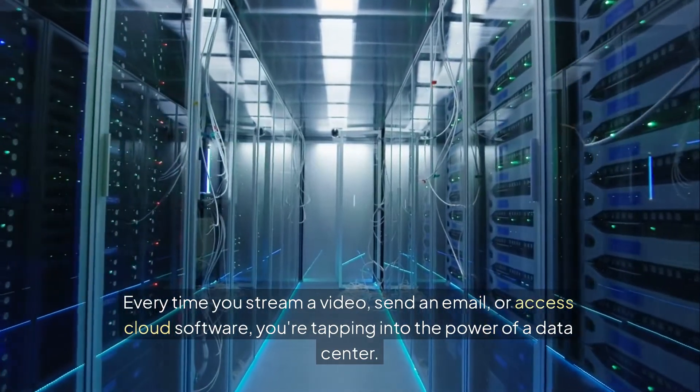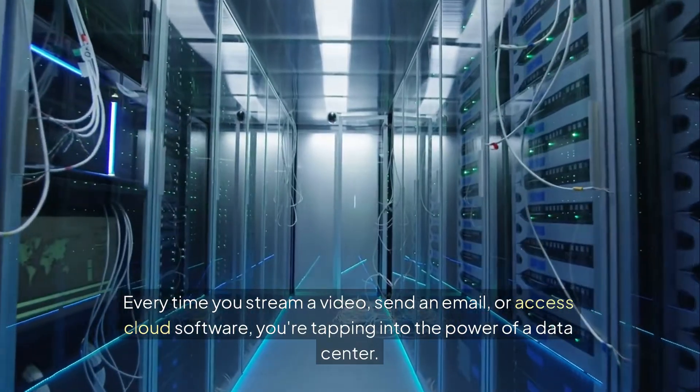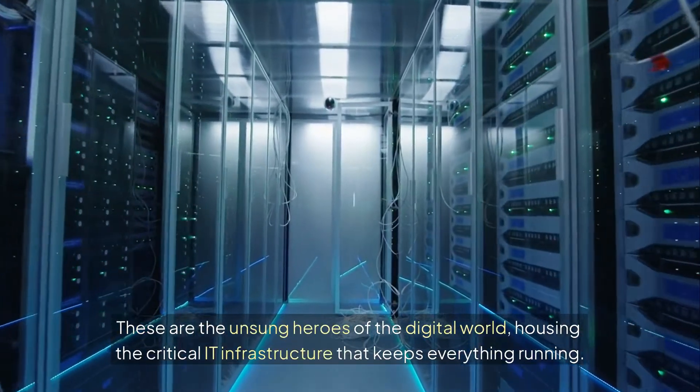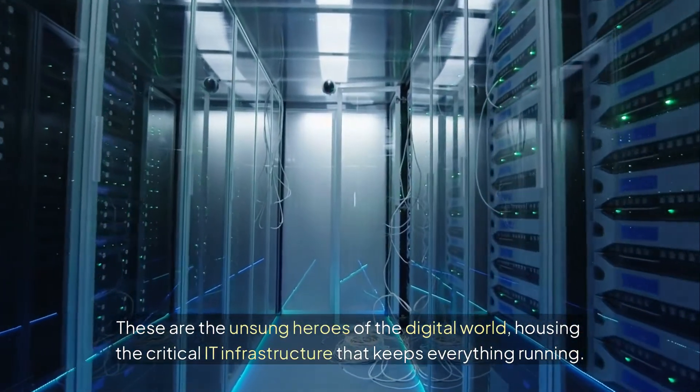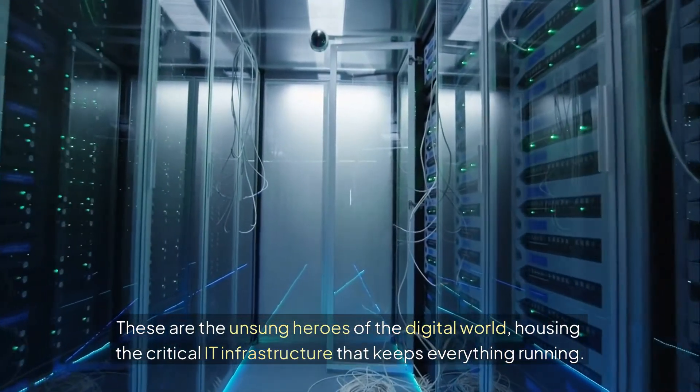Every time you stream a video, send an email, or access cloud software, you're tapping into the power of a data center. These are the unsung heroes of the digital world, housing the critical IT infrastructure that keeps everything running.